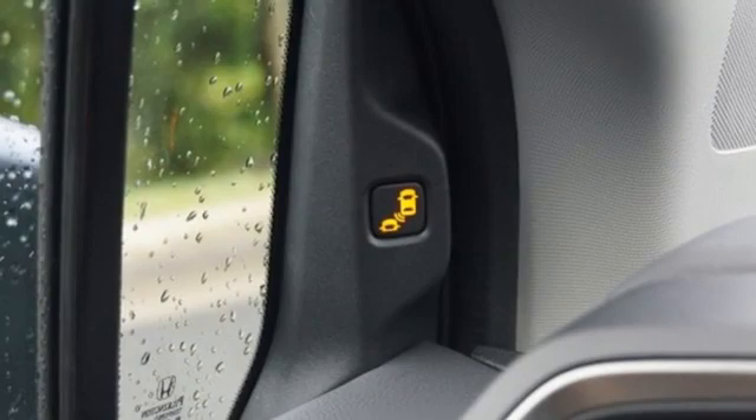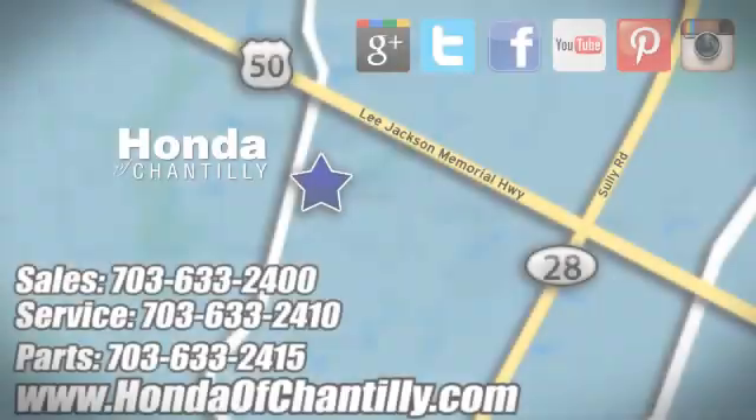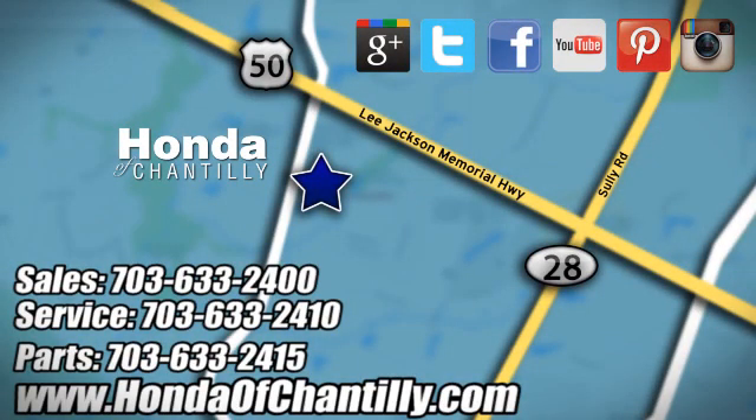Honda has a world-renowned reputation for reliability. See what it can do for you when you take it for a test drive. Honda of Chantilly — conveniently located just south of Dulles Airport at 4175 Stonecroft Boulevard in Chantilly.